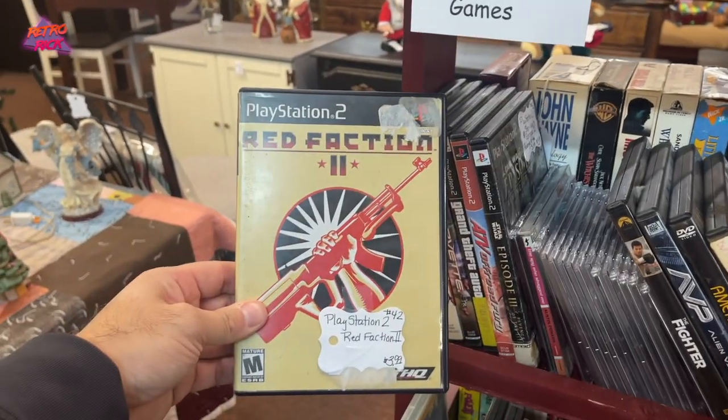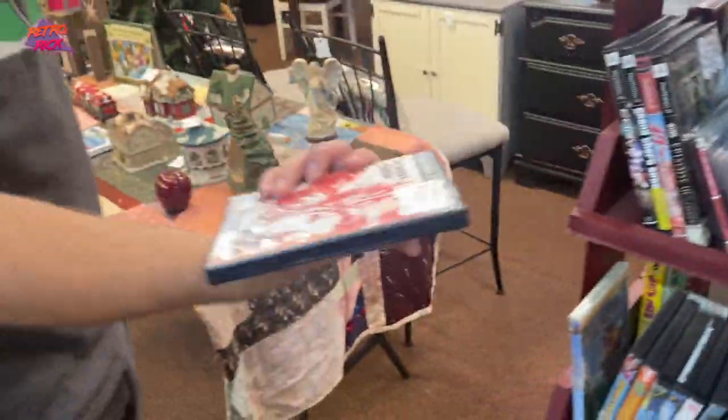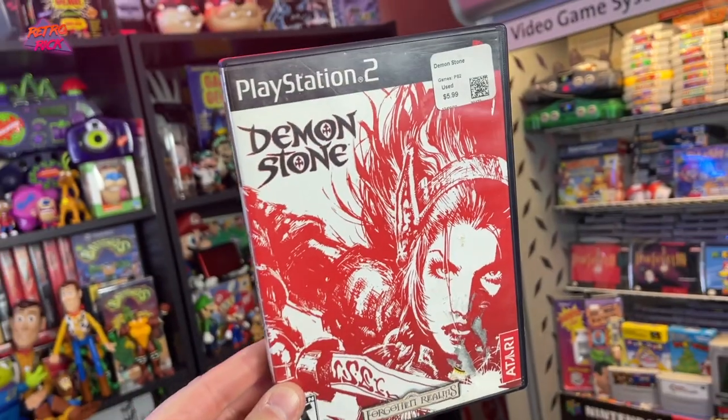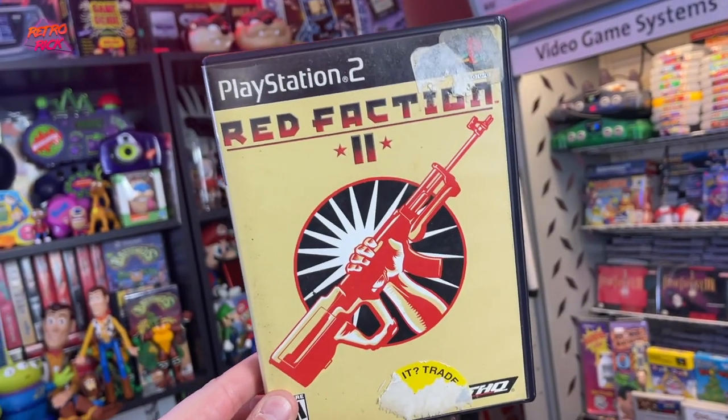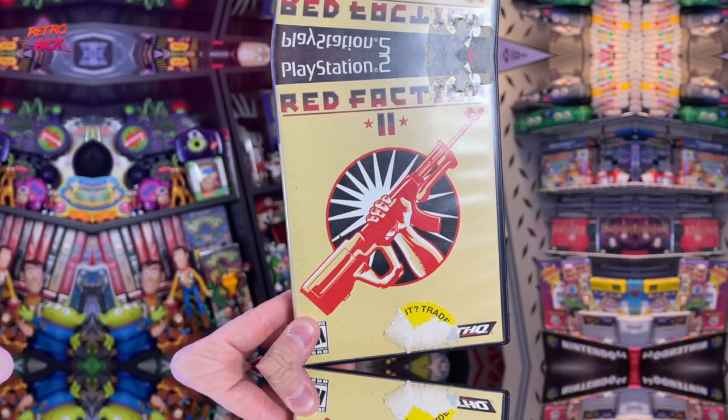Next up, we got two great PS2 games. Lately at flea markets I'm just not finding retro games very often — they're usually sports games or shovelware. But to see two great PS2 games in great condition, complete, for four bucks each — we had to get these. So we got Demon Stone and Red Faction 2. Two amazing games for eight bucks total.